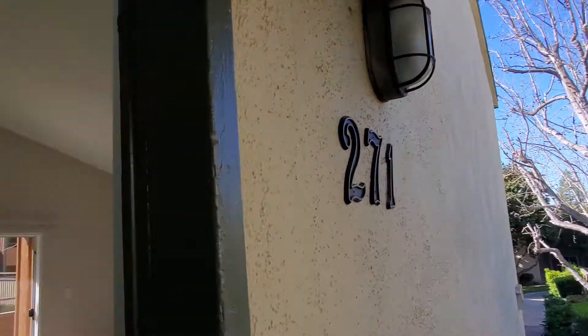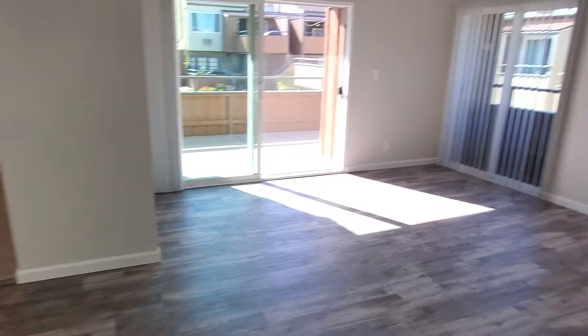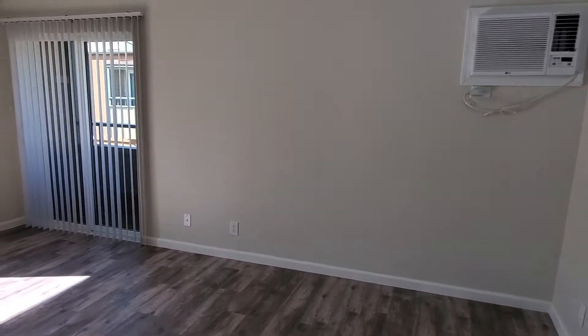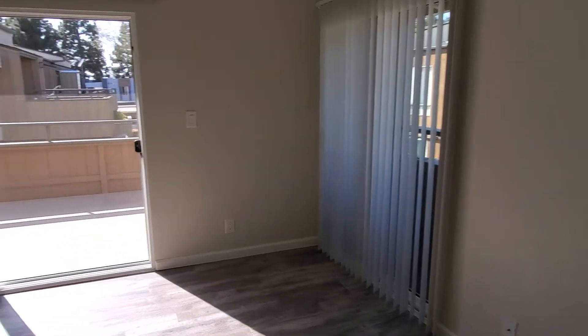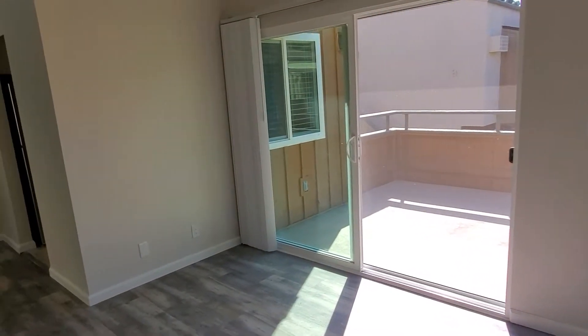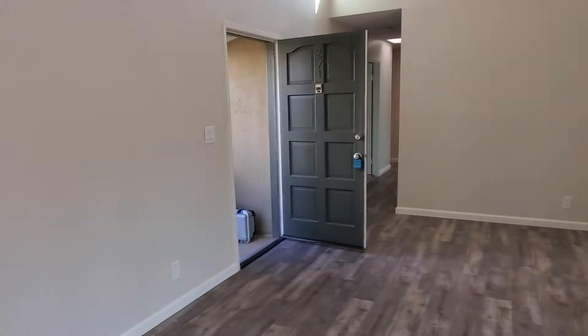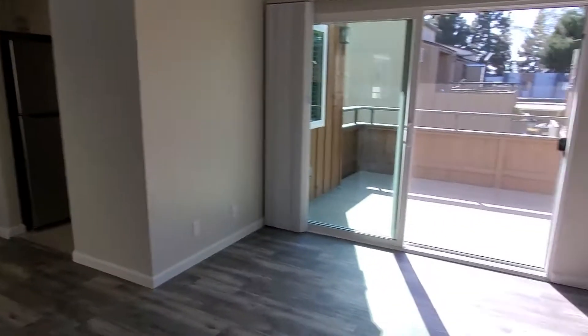Hello friends and welcome to the beautiful community of South Coast Terrace in Santa Ana. We're here at number 271 at 1001 West Stevens Avenue in this beautifully remodeled three-bedroom, two-bathroom condo.